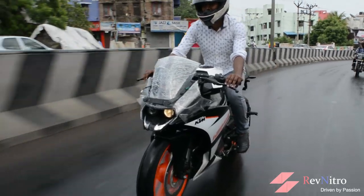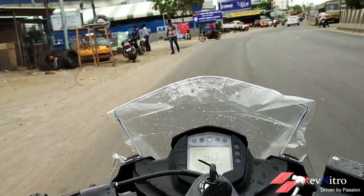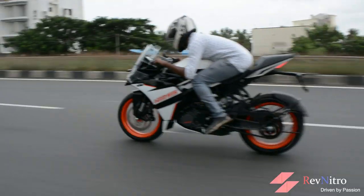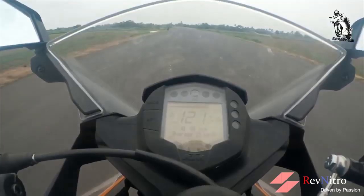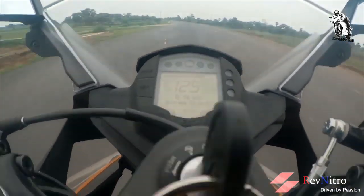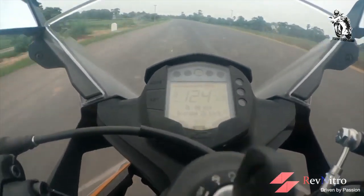The RC 125 does 0 to 60 km/h in 6 seconds and 0 to 100 km/h in 19 seconds. The top speed is 125 kilometers per hour. The RC 125 is very exciting, and any misconception about 125cc performance is completely broken.